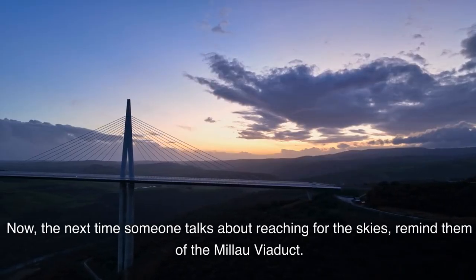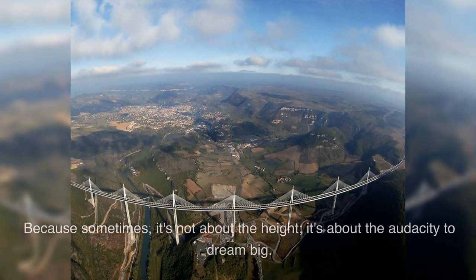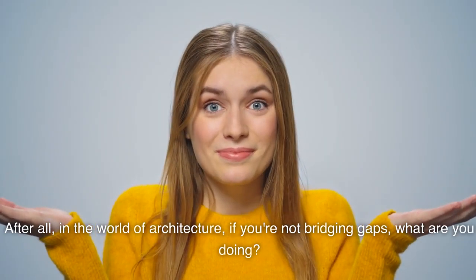Now, the next time someone talks about reaching for the skies, remind them of the Millau Viaduct. Because sometimes it's not about the height — it's about the audacity to dream big. After all, in the world of architecture, if you're not bridging gaps, what are you doing?